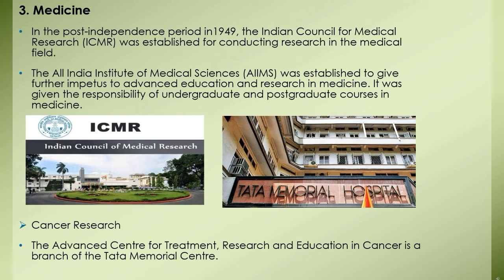The All India Institute of Medical Sciences, known as AIIMS, was established to give further impetus to advanced education and research in medicine. It was given the responsibility of undergraduate and postgraduate courses in medicine. The institute also provides medical treatment to the common people at nominal rates, and has established special colleges for training in nursing and super-specialty centers for treatment of disorders of the heart, brain, and eyes. The Medical Council of India was restructured in 1958 and entrusted with the task of determining criteria for quality of medical education, its supervision and inspection.